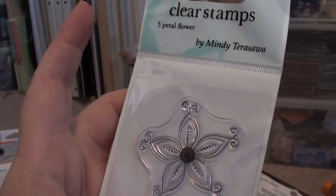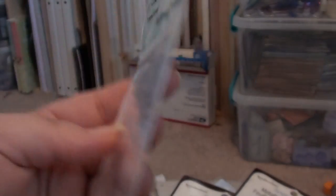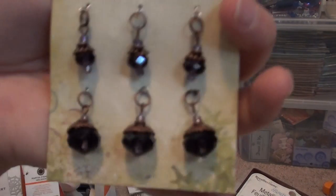I also got another one of the autumn leaves stamps — yes, these are a dollar, guys. I do remember getting these in the dollar section. The autumn leaves stamps are at Michaels in the dollar section too — I think they're new to Michaels.